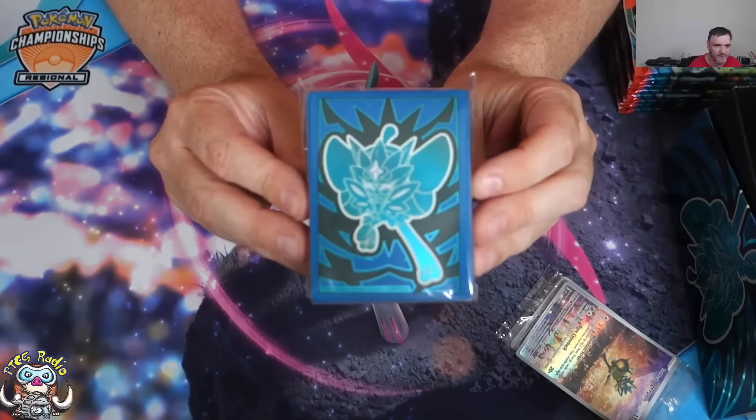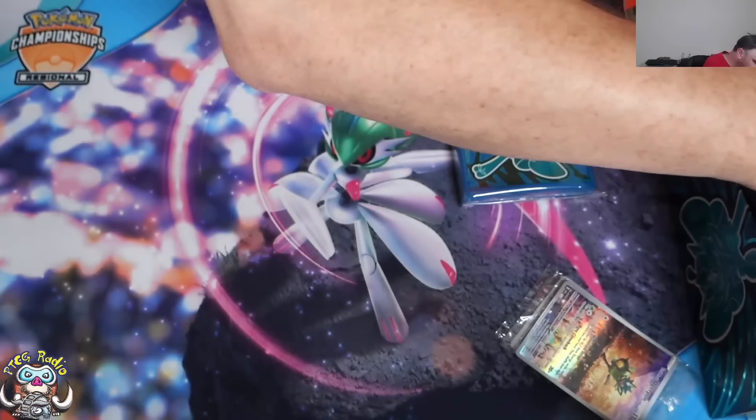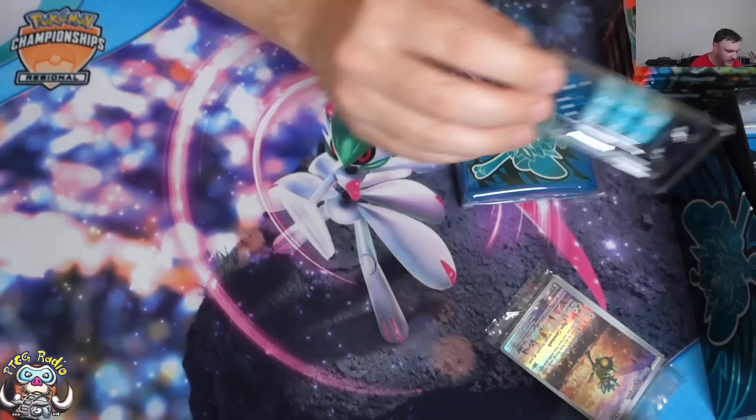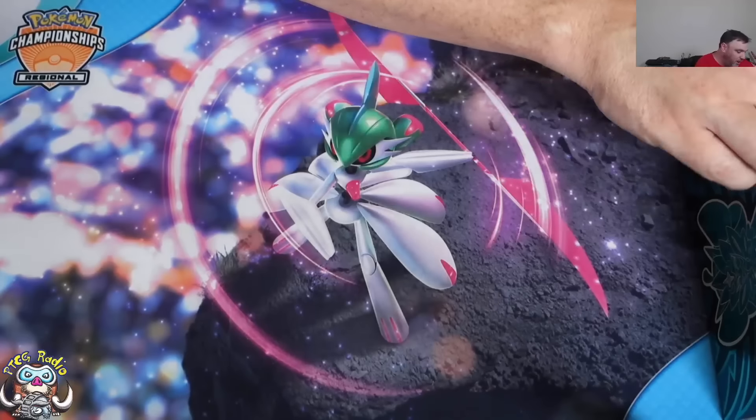There are the sleeves I forgot to show you last time — they're Ogre Pond sleeves, they're fine. And the dice are different as well — there's the dice. You don't buy these for the dice, maybe you do for the sleeves.